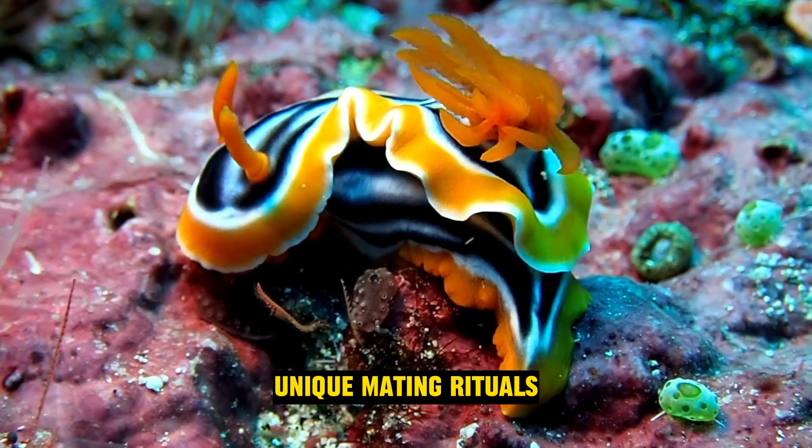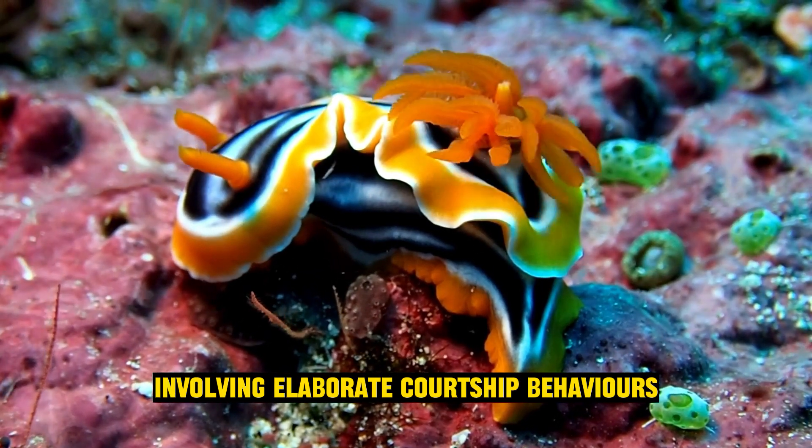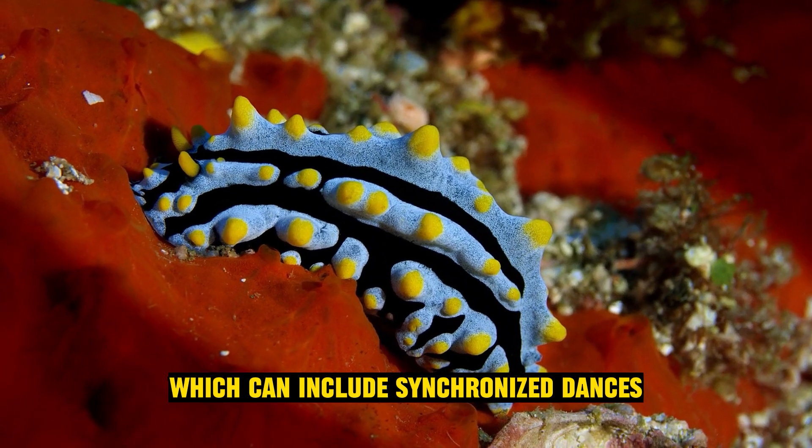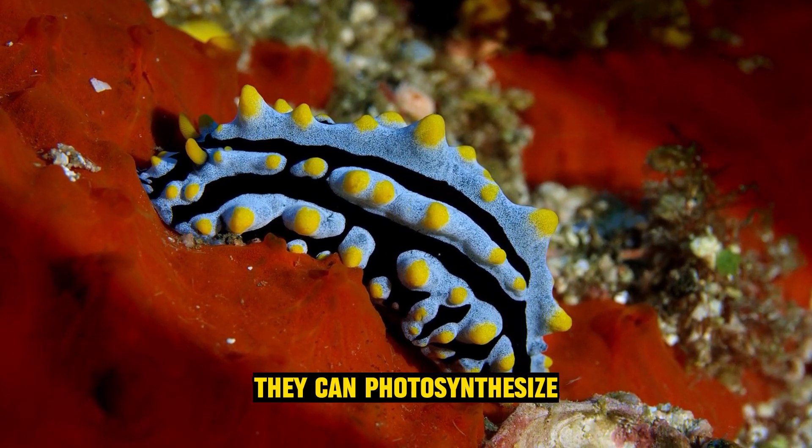Unique mating rituals: sea slugs have intriguing mating rituals involving elaborate courtship behaviors, which can include synchronized dances, touching, and exchanging sperm packets.